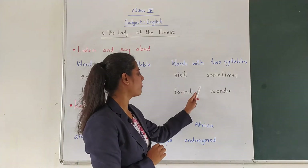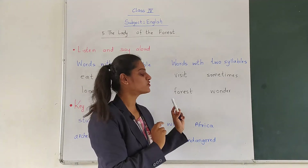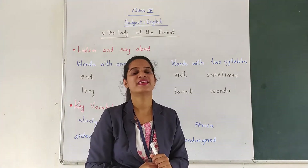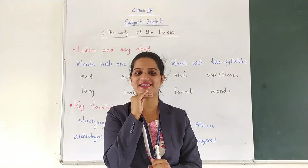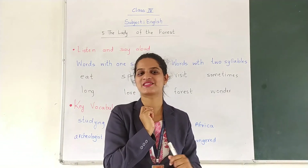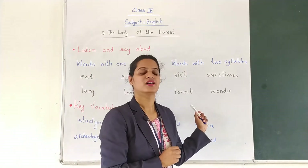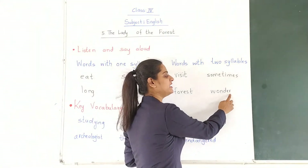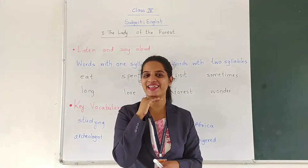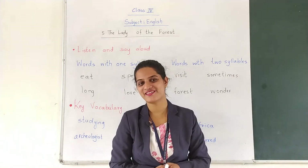Next: F-O-R-E-S-T — Forest. Here also there are two vowels and two vowel sounds are pronounced. So how many syllable word is it? Try it — Forest. How many times does your chin go down? It goes down twice, so it is a two syllable word. Next: W-O-N-D-E-R — Wonder. O and E are the vowels and the sounds are also pronounced separately. So let us try — Wonder. It is also a two syllable word.